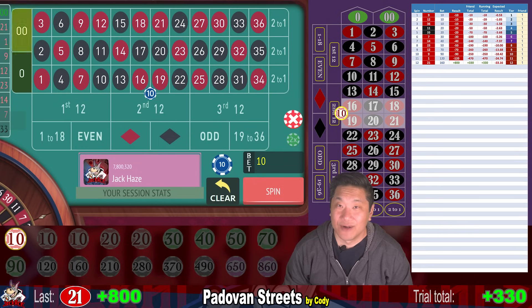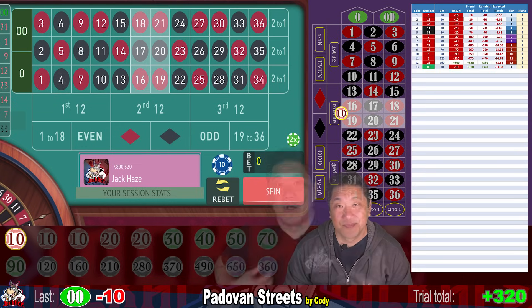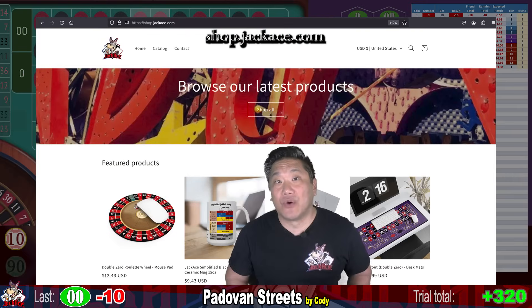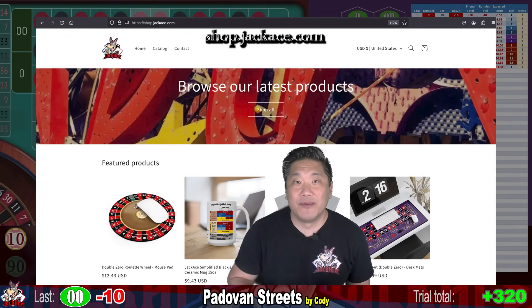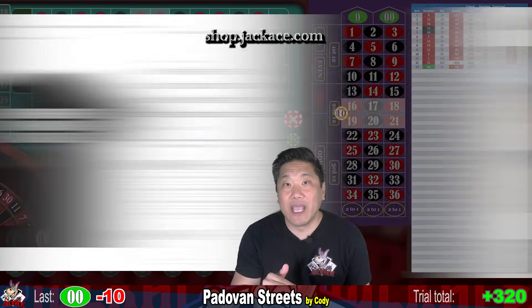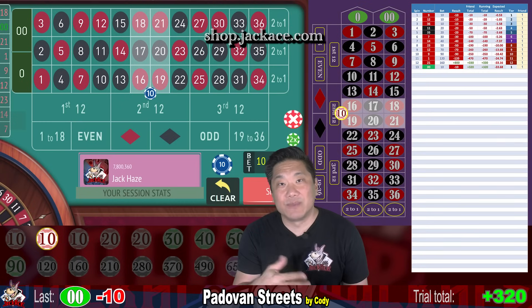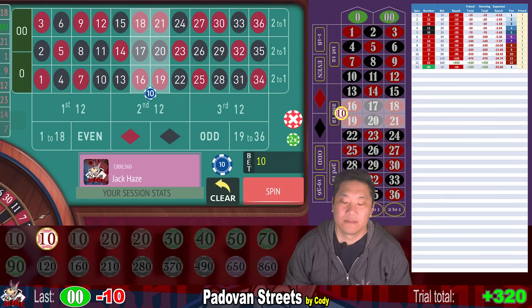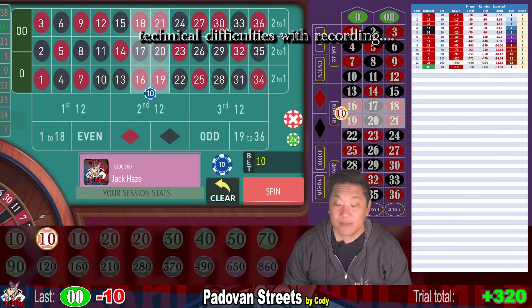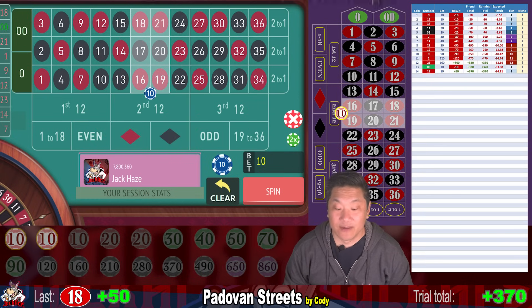Also check out my JackAce merch store at shop.jackace.com. There we have a ton of gambling merch — roulette, craps, blackjack — plus video game merch, crypto merch, Rubik's Cube merch, and of course JackAce branded merch. 18 — that's a hit, we win $50. We're going to reset to step one, which is still $10. Betting on six numbers, you cover 16.2% of the wheel on single zero and 15.8% on double zero.